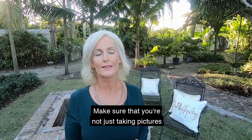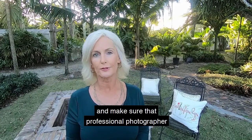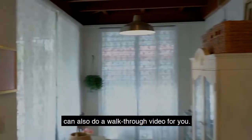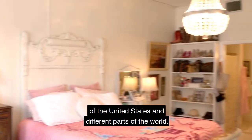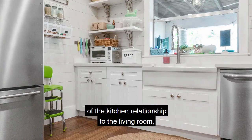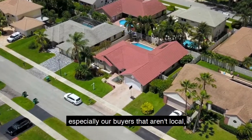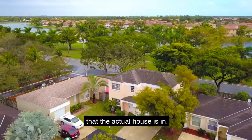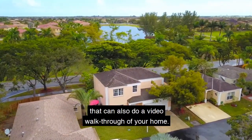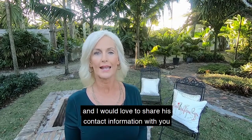Number three is photos and video. Make sure you're not just taking pictures with your cell phone and putting them online. I would recommend hiring a professional photographer who can also do a walkthrough video, because a walkthrough video is so important — especially here in South Florida where we have a lot of buyers who aren't present locally. They're moving here from different parts of the United States and the world, so they need to get a feel for the flow of the home. A video gives a much better sense of the kitchen in relation to the living room, or even the outside view.